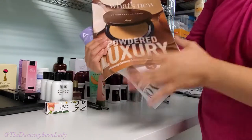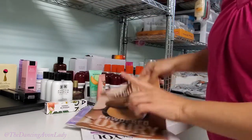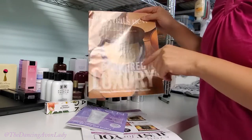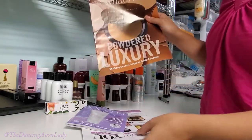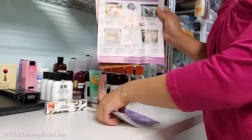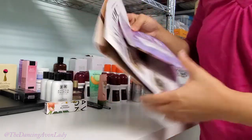More flyers — the what's new flyer. This is going to be our new powdered luxury. Team members, if you have a chance make sure you join our planning for campaign 18, happening within probably the next week or two. The just for you flyers — I love those. And of course our Avon brochure.